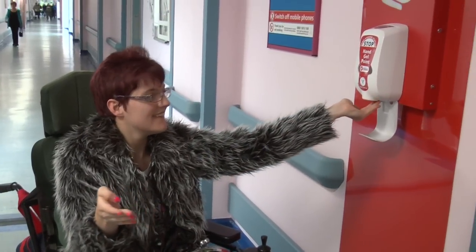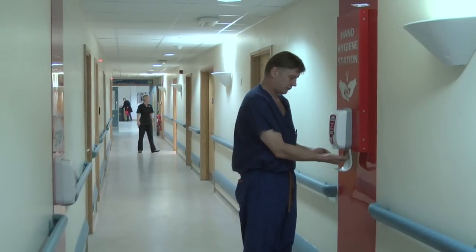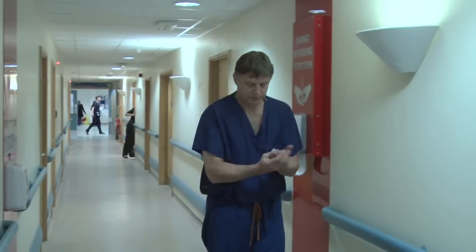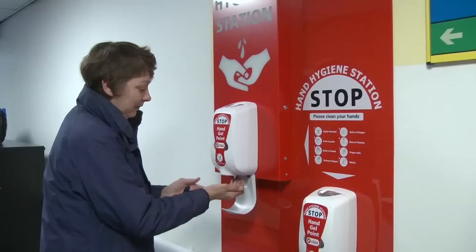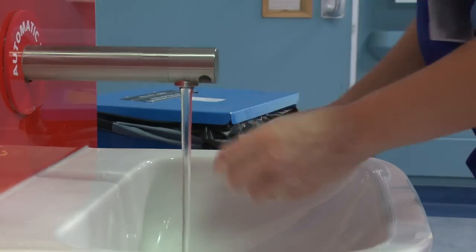The gel is effective against most bacteria, including norovirus and MRSA, but not effective against some that can cause diarrhoea, most notably Clostridium difficile, more commonly known as C. diff, which can be removed by using soap and water.